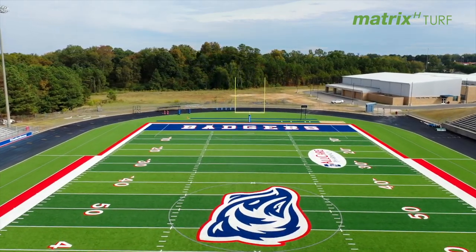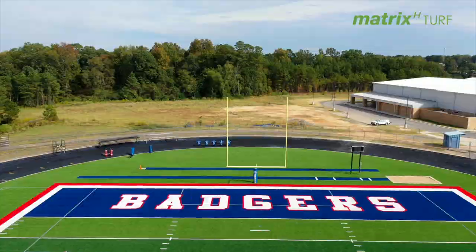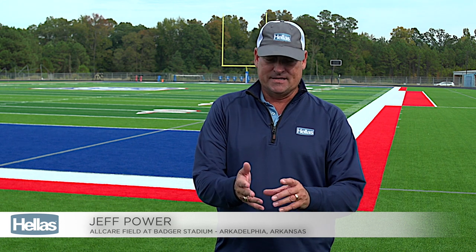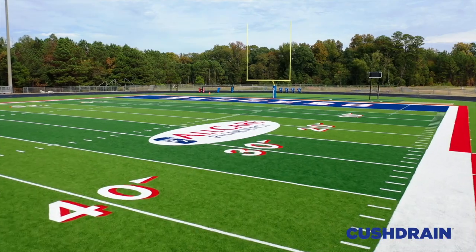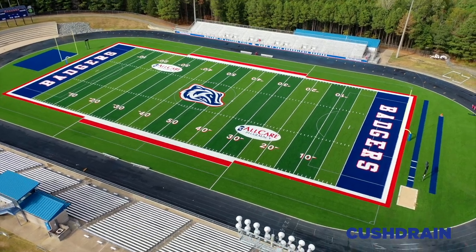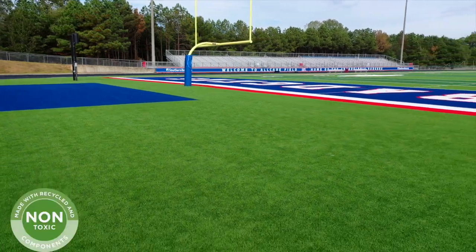They've got a Matrix Helix synthetic turf field which is not only a great surface that you'll find in the NFL, but also a CushDrain below the surface which allows for better drainage and safety — most importantly it helps reduce concussions and helps the field drain better. One of the biggest reasons why we went with Hellas was the CushDrain. Having that CushDrain pad for the safety of our players adds to the softness of the field, and having that drainage system where it drains through that pad is big for us as well.